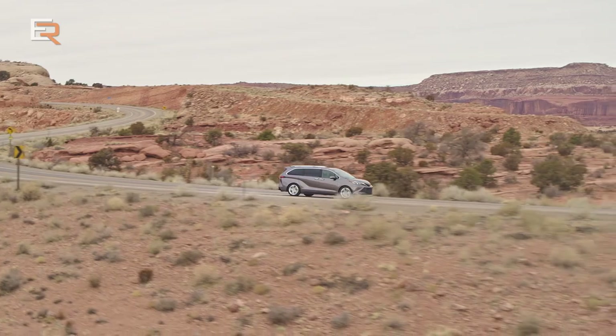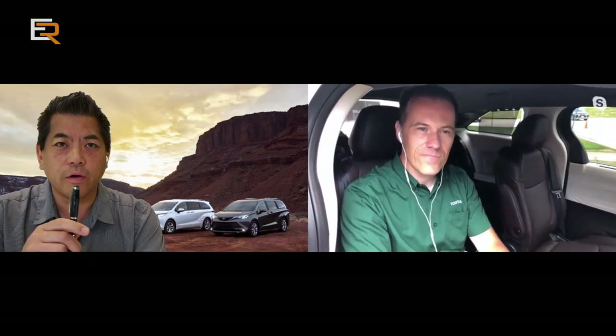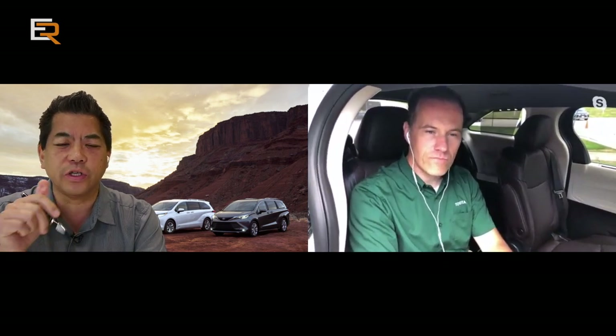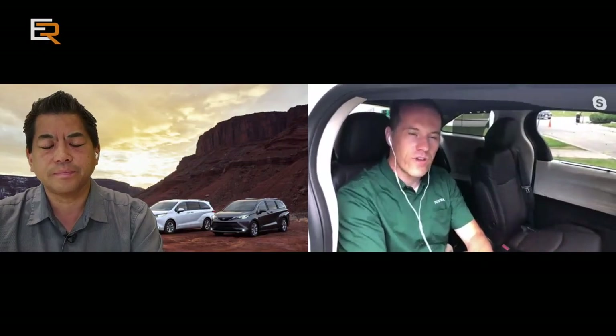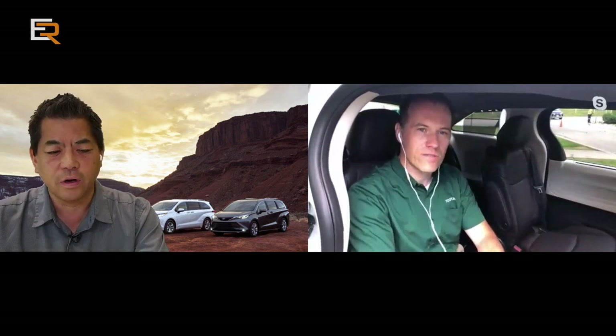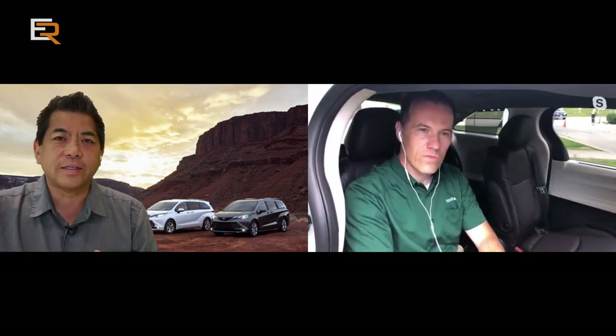Getting back to towing — 3,500-pound towing capacity. Do you need a towing package to achieve those numbers? No, it comes standard with all Siennas from entry-level LE all the way to Platinum. The towing package is mostly about cooling. Of course you have to buy a hitch as an accessory from dealers, but you don't need to add an option to get the 3,500 pounds. You get the engine cooler, larger radiator — all things needed for towing.